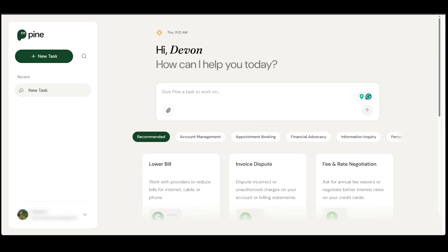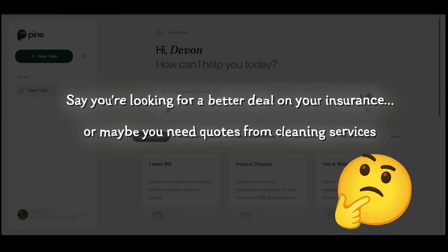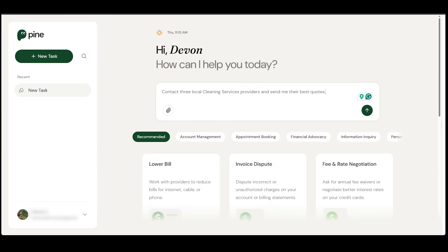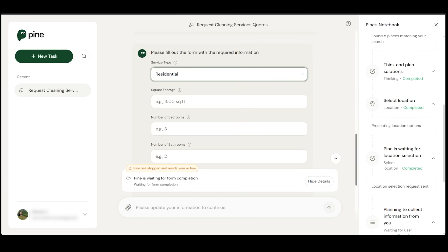For the first demo, let's run a quick price comparison. Say you're looking for a better deal on your insurance, or maybe you need quotes for cleaning services. Here's my request: I want to contact three local cleaning service providers and have their best quotes sent to me. I've dropped in my location and Pine has identified a couple of cleaning companies, and asked me to fill out a quick form to give a better idea of my cleaning needs.